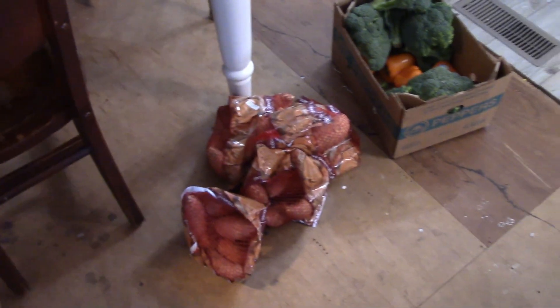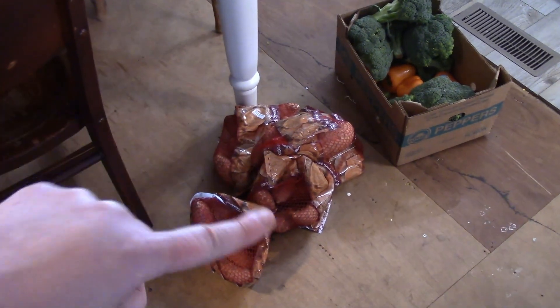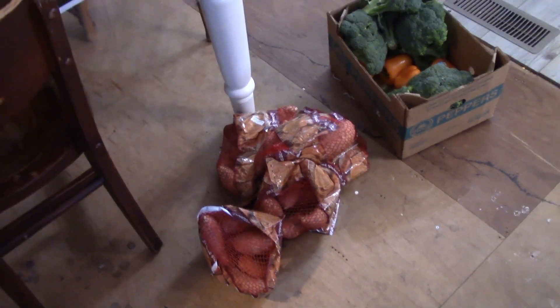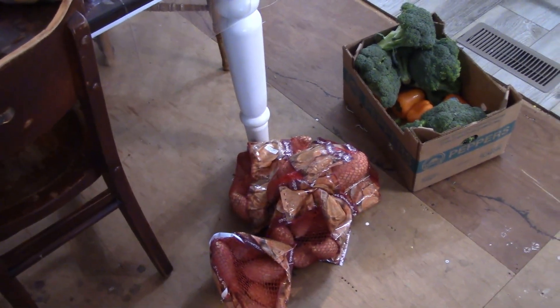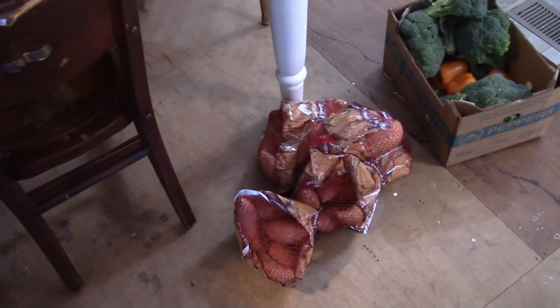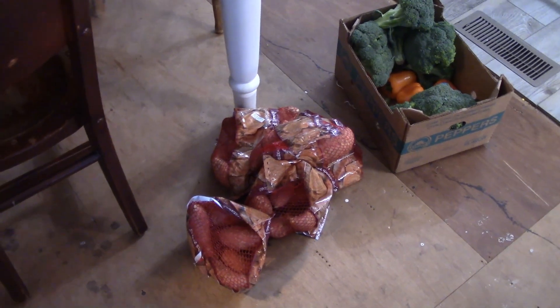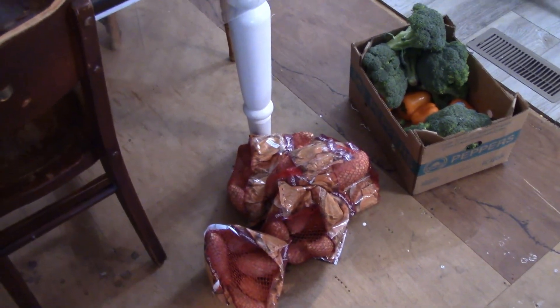Everything else is pretty self-explanatory. I have been making a video with all the different things we've been using the sweet potatoes for, but it's not completed yet. Here is this video for today — thank you for watching and I will catch you next week.